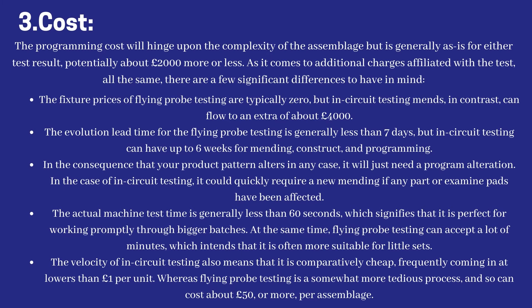The development lead time for flying probe testing is generally less than seven days, but in-circuit testing can take up to six weeks for fixture construction and programming. In the event that your product design changes, flying probe testing will just need a program update. For in-circuit testing, it could quickly require a new fixture if any components or test pads have been affected. The actual machine test time for ICT is generally less than 60 seconds, making it ideal for working quickly through larger batches. Flying probe testing can take many minutes and is often more suitable for smaller sets.